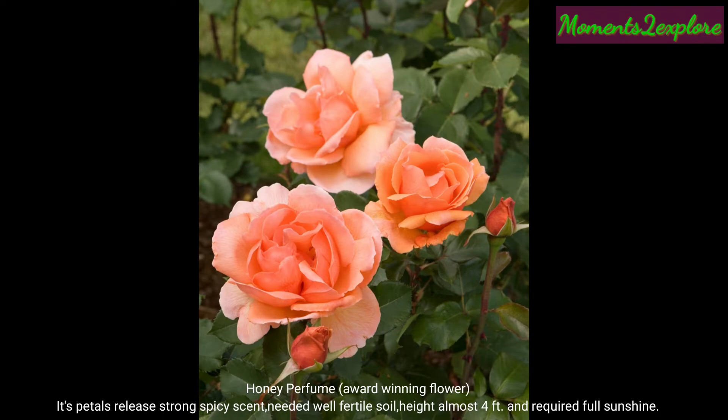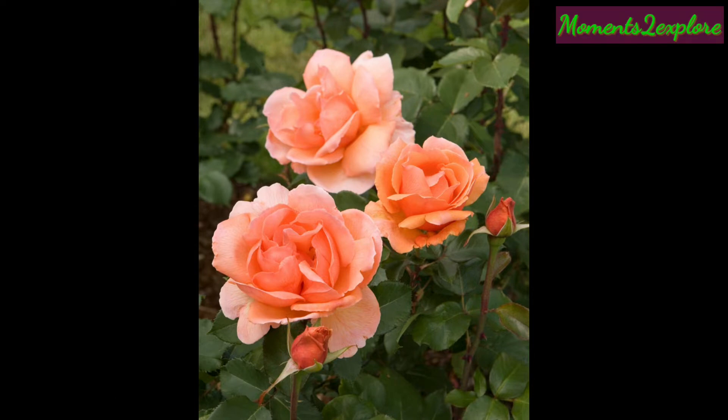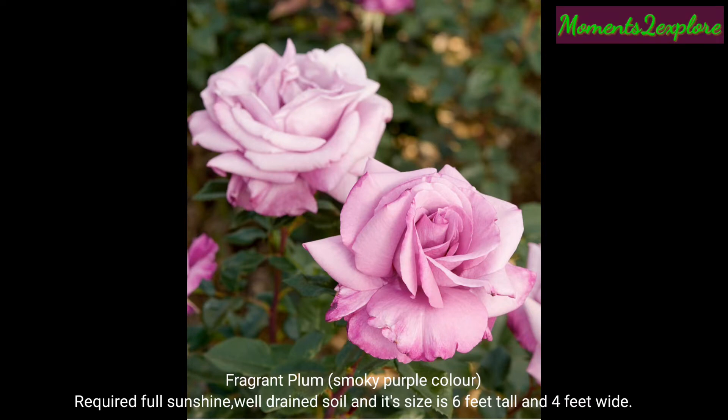This is Honey Perfume rose, an award-winning flower. Its petals release a strong spicy scent. If you want to grow it, you need well-prepared soil. Height is almost four feet and it requires full sunshine.